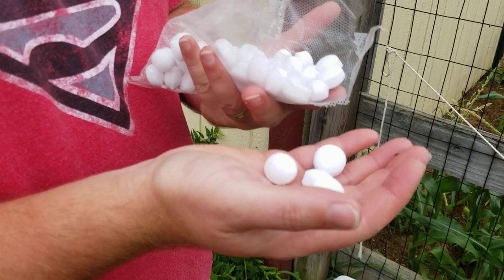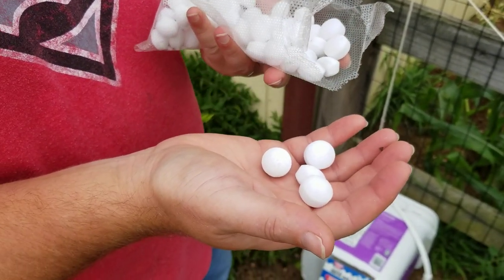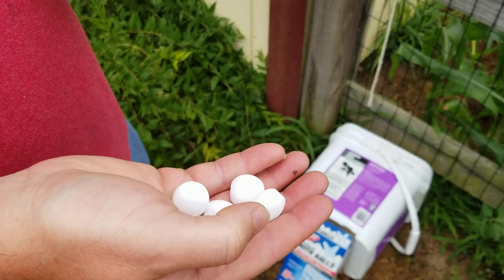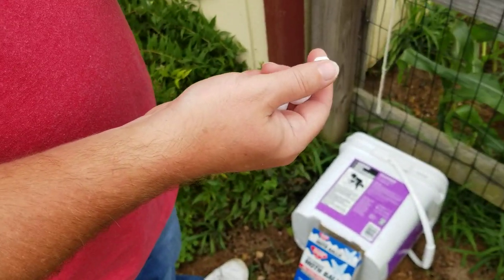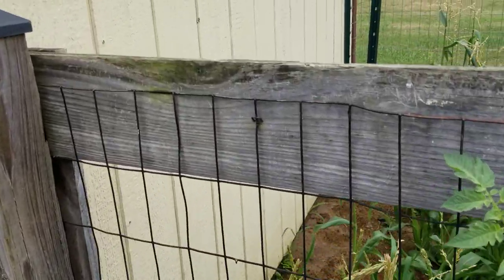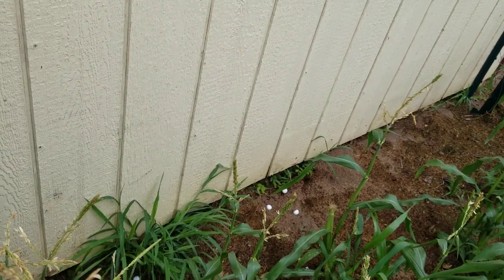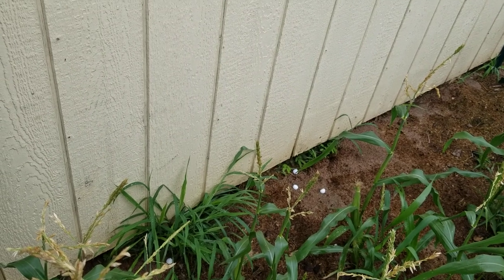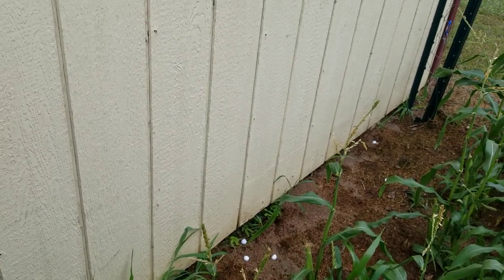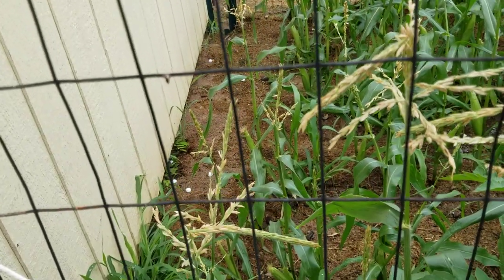The mothball smell — there's not really any way to describe it. I guess it's kind of a strong menthol; it's very strong. I can see why the groundhogs wouldn't like them. There's no real rhyme or reason to where I'm gonna throw them — I'm just gonna try to get them as close to underneath the shed as I can, since that's where it's living. The closer I can get, the better, and these things smell strong enough that it won't take much.